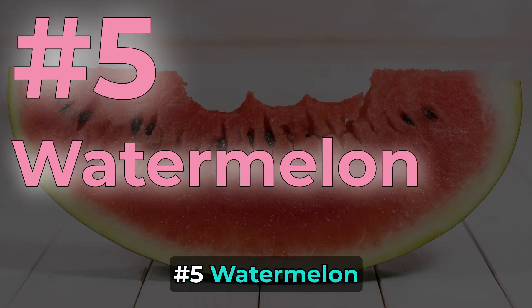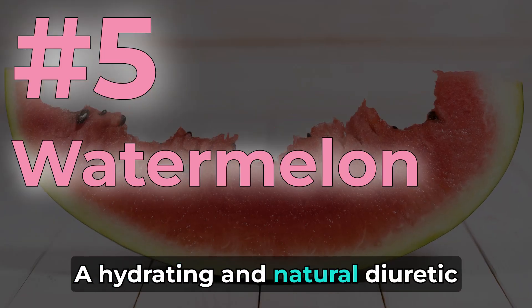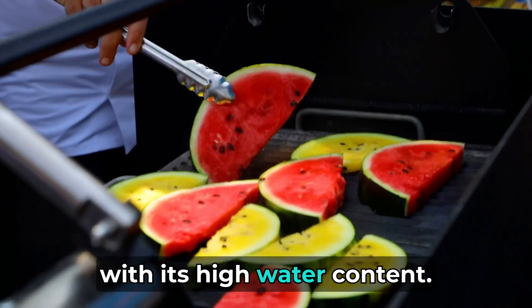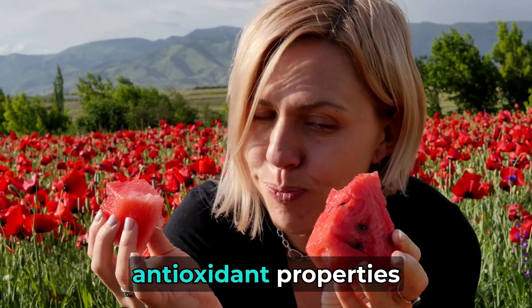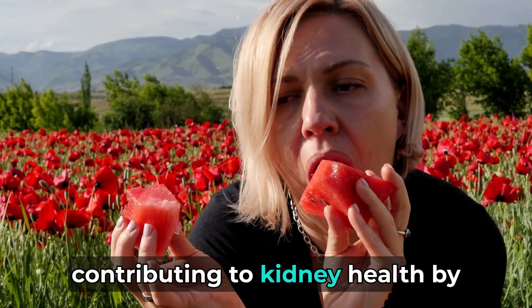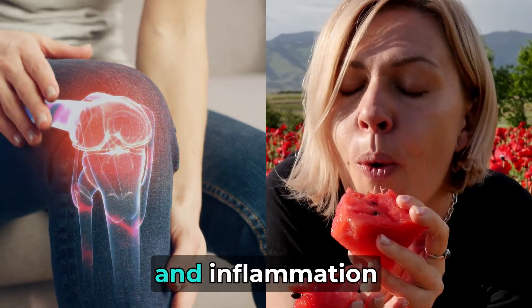Number 5: Watermelon. A hydrating and natural diuretic, watermelon helps flush toxins with its high water content. Lycopene in watermelon has anti-inflammatory and antioxidant properties, contributing to kidney health by reducing oxidative stress and inflammation.